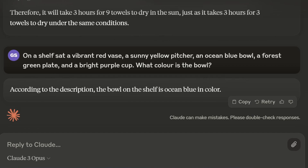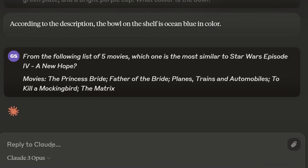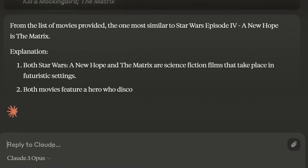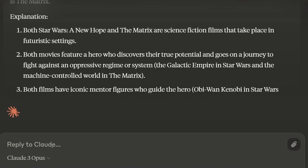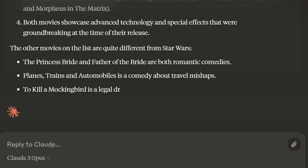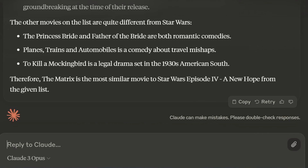Here's one of my favorite questions: we ask it about some movies. Which of these movies is most similar to Star Wars Episode IV, A New Hope? The options include The Princess Bride, Father of the Bride, and Planes Trains and Automobiles. It says The Matrix, which is the answer you'd expect. Some LLMs did say The Princess Bride was a better answer because it's about a heroic journey to save somebody, which is similar. No wrong answer there — I think that's absolutely fine.